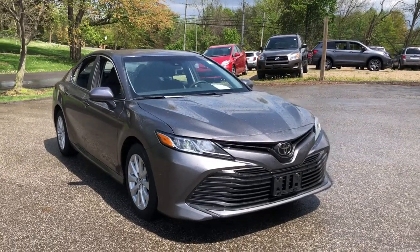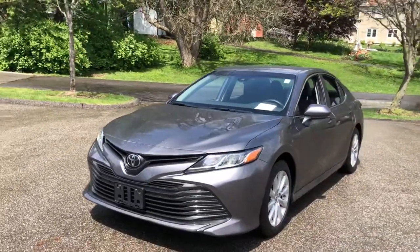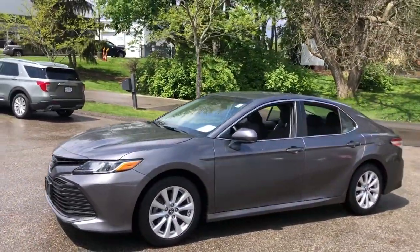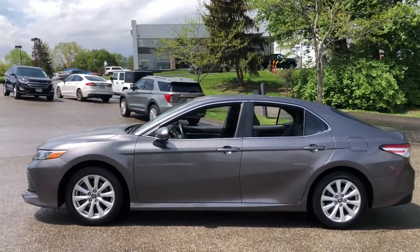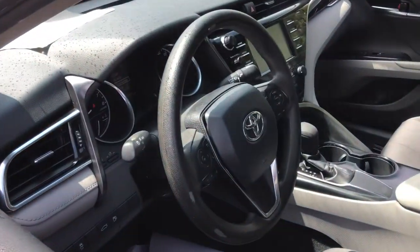You will be amazed by this 2018 Toyota Camry. With less than 60,000 miles on the odometer, this vehicle stands out from the rest. Here's an elegant, high-performing Camry that infuses every drive with confidence and distinctive style.